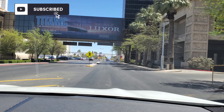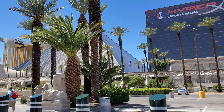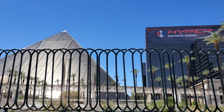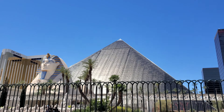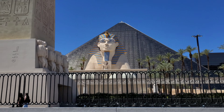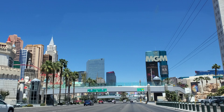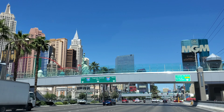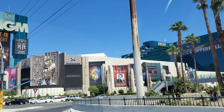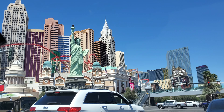We're gonna drive, figure out where we're going, and then I'll come back. Driving past the Luxor - look at that, don't hit the people! We're coming up on the MGM over here, and oh, there goes New York New York over there! Look, the Statue of Liberty - how cute!